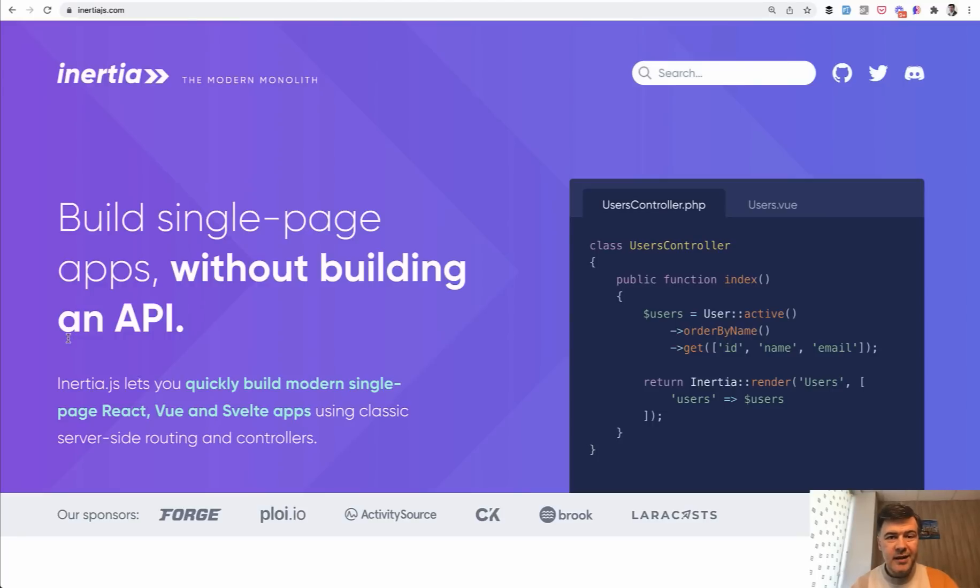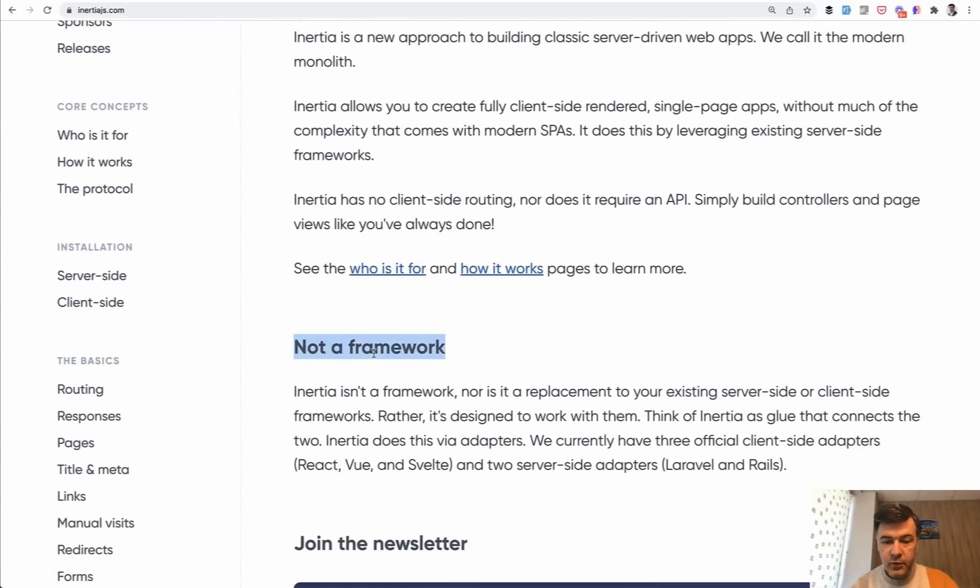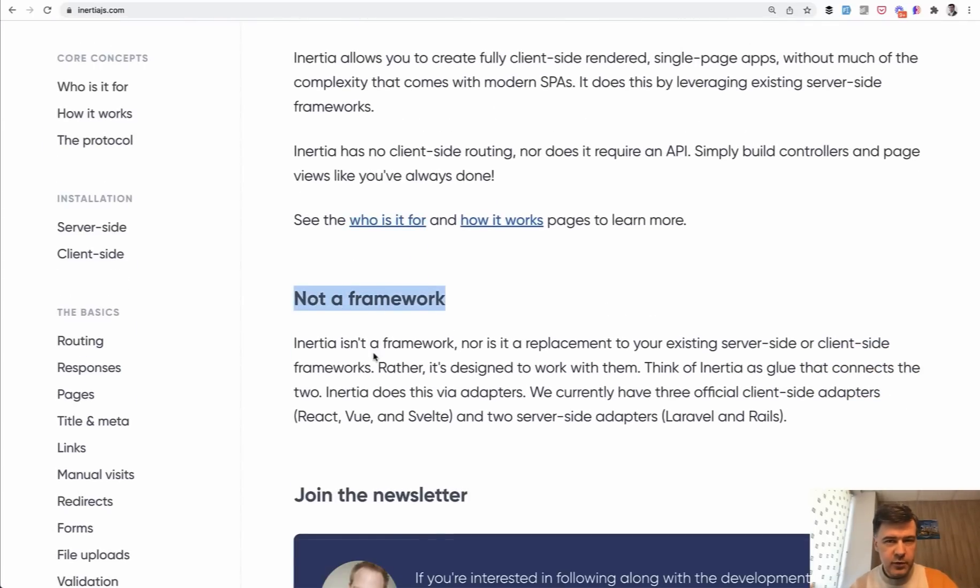I will start this course by explaining what Inertia is. Let's open the inertiajs.com homepage. It's a tool to build single page applications — SPAs — without building an API. That is the main purpose. Inertia is not a framework like Laravel or Vue.js; it's kind of a mix in between. It's not a replacement for Vue.js or Laravel or React. It's just a tool to make creation of single page applications much more convenient. I will show you an example based on Laravel Breeze starter kit, and you will see the difference without Inertia and with Inertia.